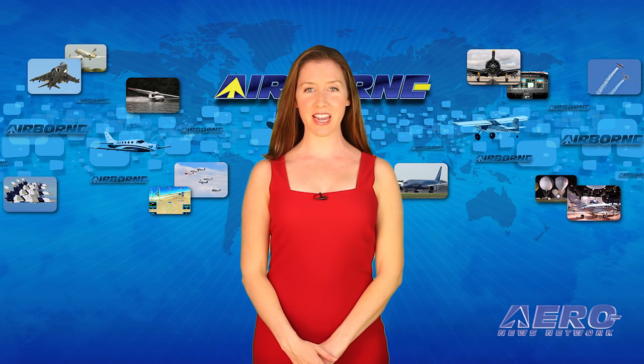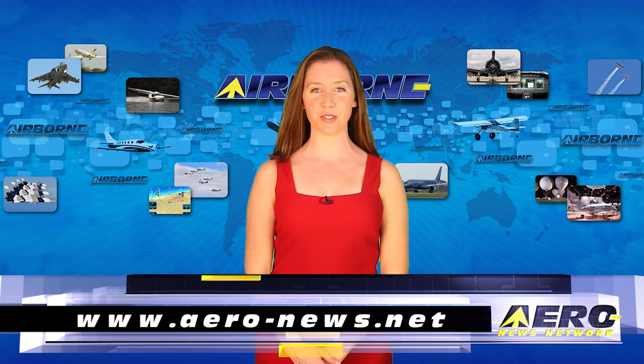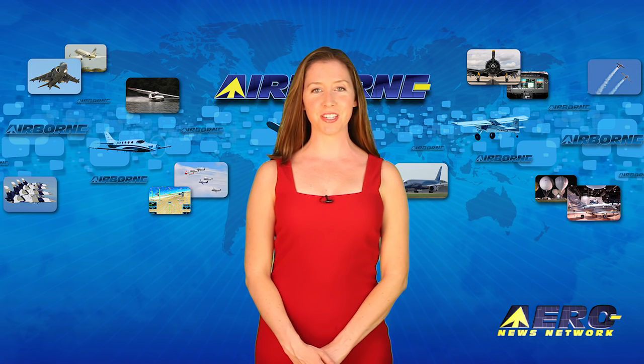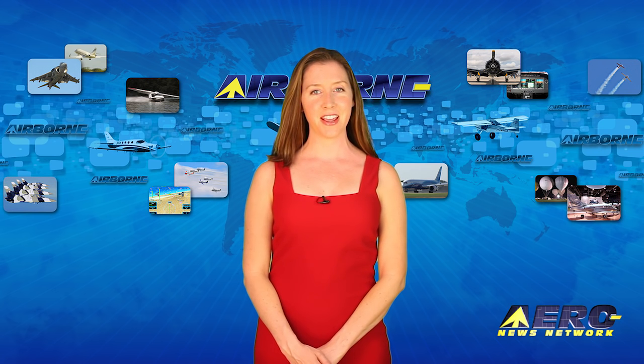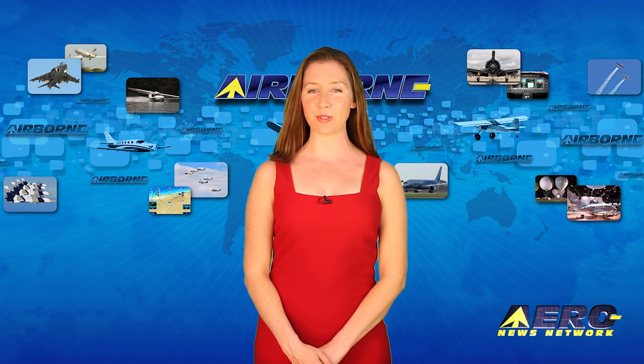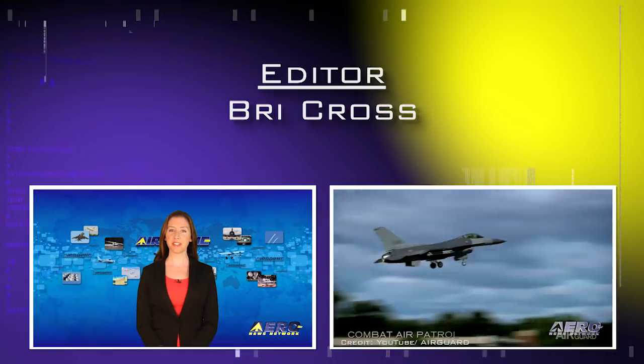That's our program for today. Remember to get comprehensive, real-time, 24/7 coverage of the latest aviation and aerospace stories anytime at aero-news.net. Airborne Unlimited is streamed daily Monday through Friday with additional breaking news bulletins for important stories outside our normal deadlines. Please join us along with a growing roster of outstanding industry associations and organizations every weekday for the best in aviation and aerospace news from the staff of the Aero News Network, the aviation world's most comprehensive news and information resource.